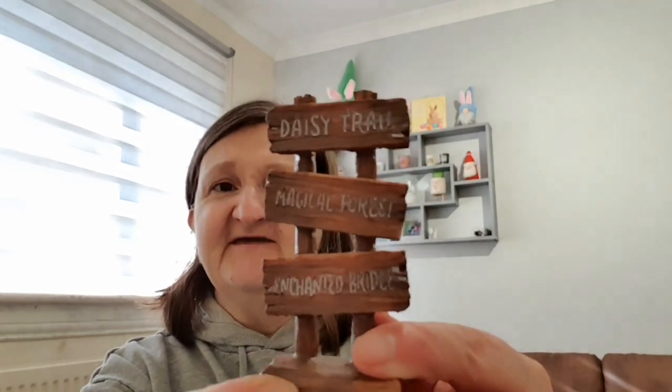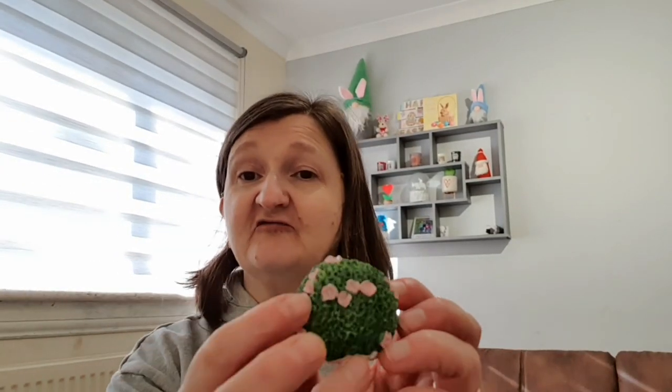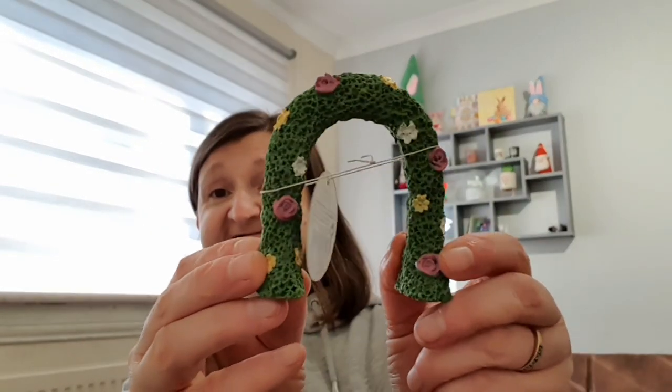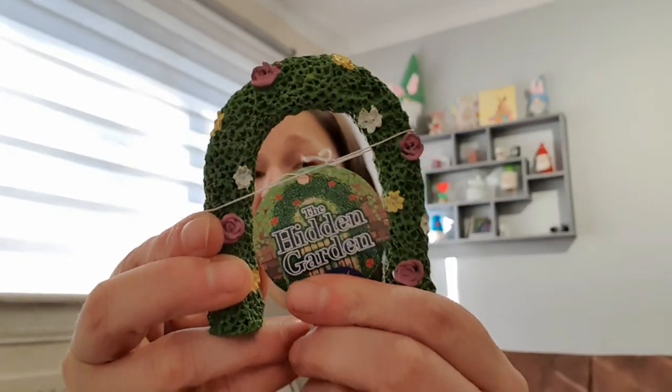The other wee bits I got — I couldn't resist them. They had a whole section that was an outdoor garden type thing, like a secret fairy garden. It's called the Hidden Garden collection and the pieces feel like clay or something similar. So I got a little sign with 'Daisy Trail', 'Magical Forest' and 'Enchanted Bridge' on it, a little rose bush arch, and a toadstool mushroom house. These were all a pound each. That's really cute.